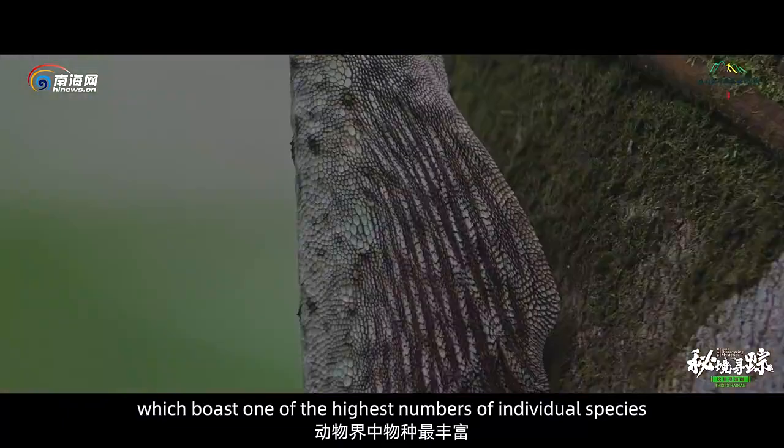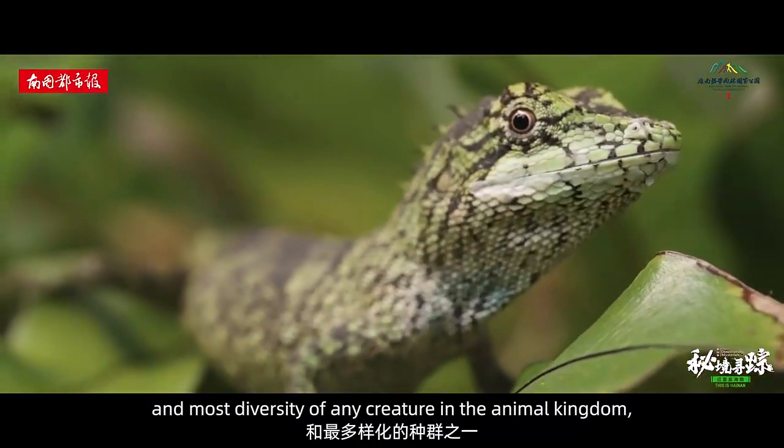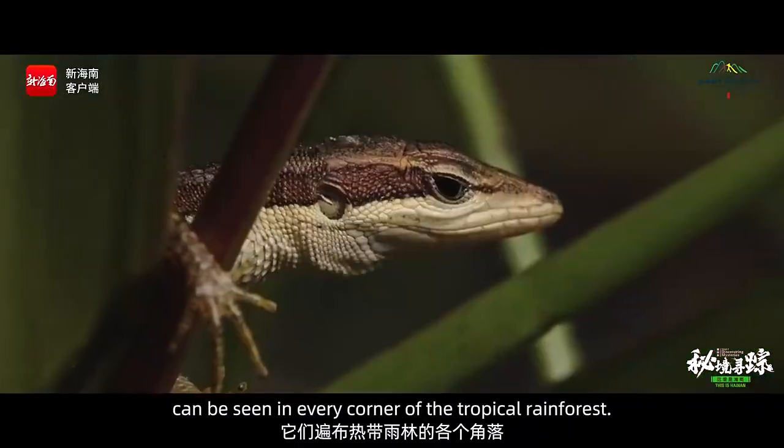Lizards, which boast one of the highest numbers of individual species and most diversity of any creature in the animal kingdom, can be seen in every corner of the tropical rainforest.